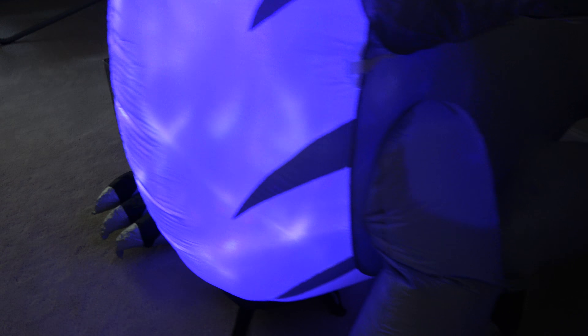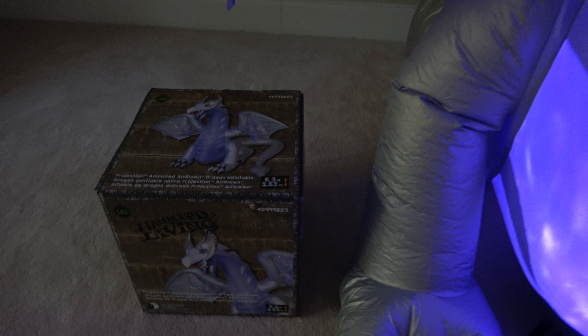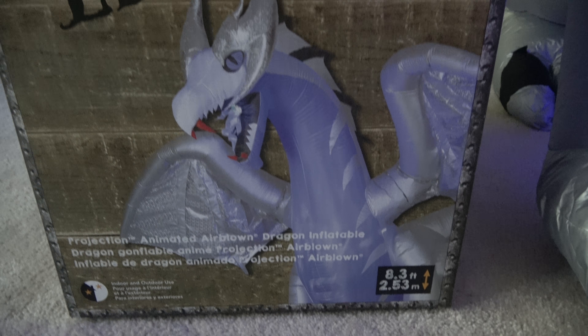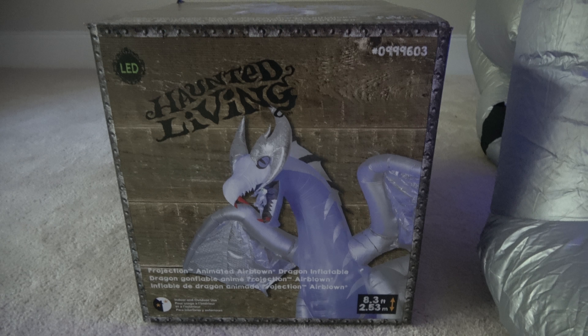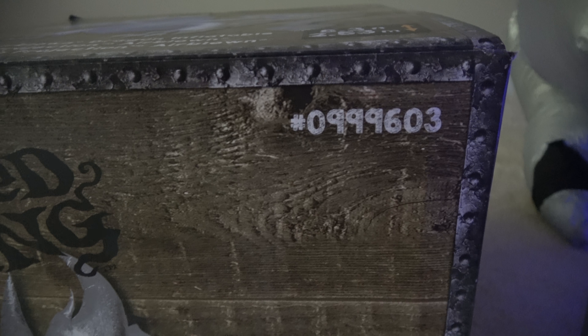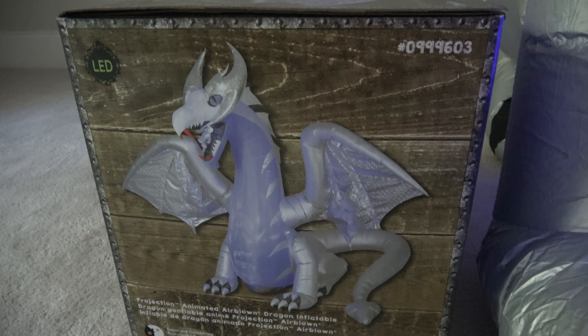Let me show you guys the box. For anybody wondering, the item number is 999603. This should be on Lowes.com by now, so that shouldn't be needed too badly.